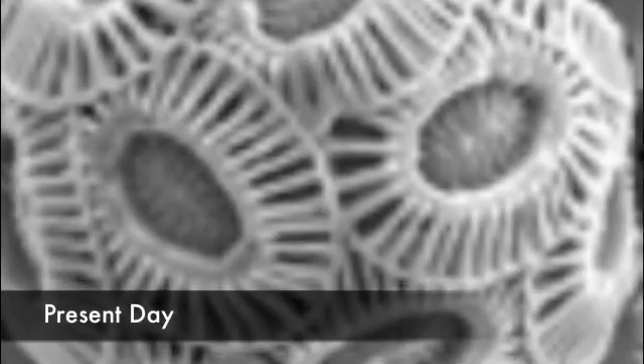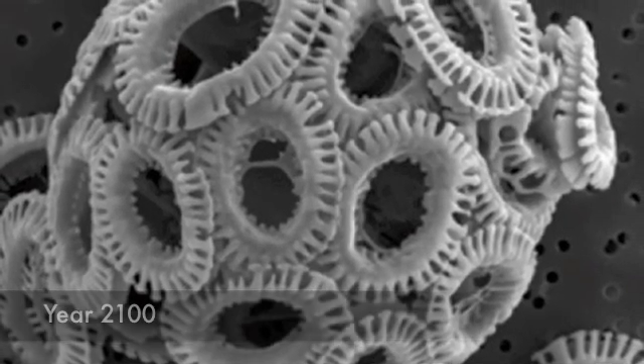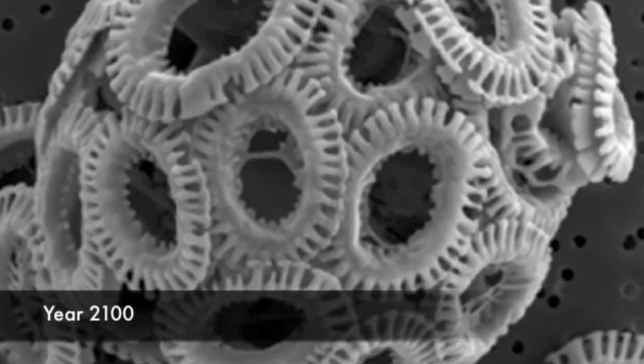From our lab studies, what we would predict is that the coccolithophores would have less ballast — they'd be making less inorganic carbon and less ballast to drag down organic carbon. And so the cells would eventually be transporting less CO2 from the atmosphere down into the deep ocean.